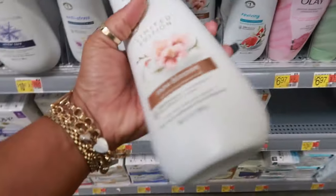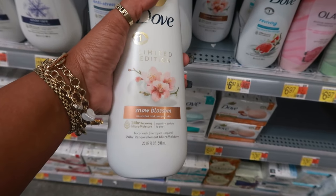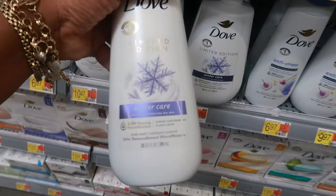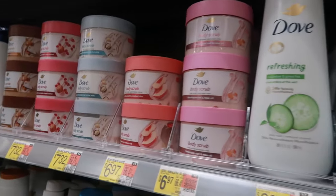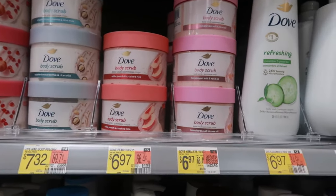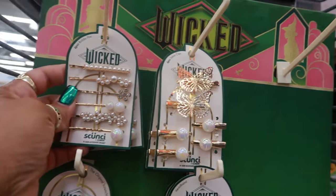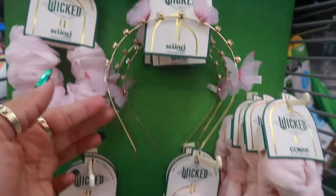I was trying to see if there are any new soaps. This one says 'Limited Edition Snow Blossom,' so I'm assuming this is for winter. It smells pretty good — $6.97. The Dove body scrubs are $7.32 for the peach one and the Himalayan salt is $6.97. There's also Wicked everything — $8.38 — and the butterfly headband.